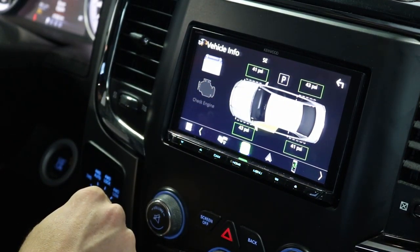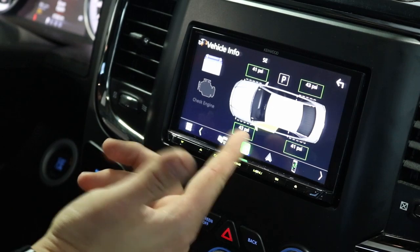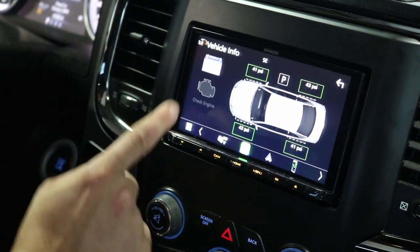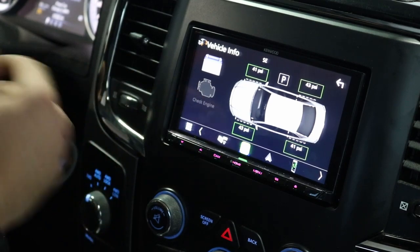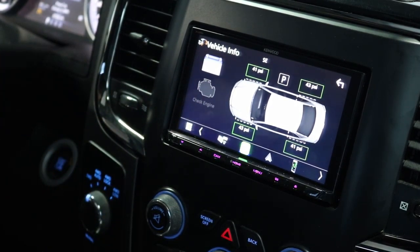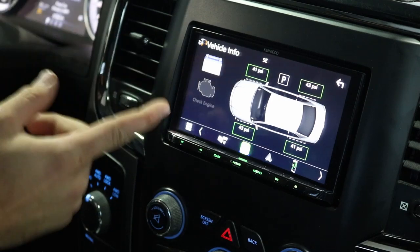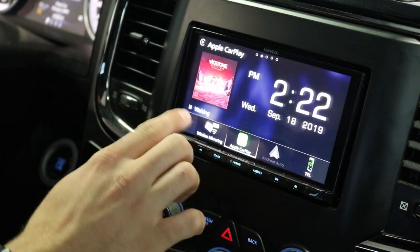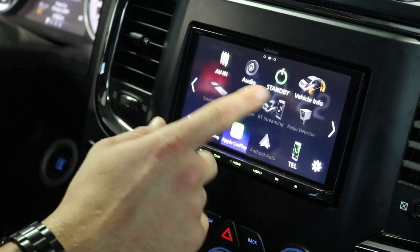Vehicle information works the same as before — we've got all the tire pressure displays. If a door is slightly open, that will pop up on the radio and let you know, and the same for the hood. If you get a check engine light, you can read and delete it straight from the radio — no more going to the mechanic and paying $120 just to hook up their tool. Click this button, it gives you the code, and you can go to your mechanic with the code to avoid that diagnostic charge.